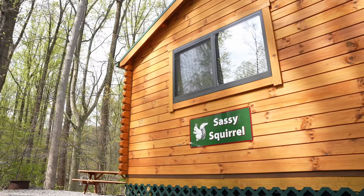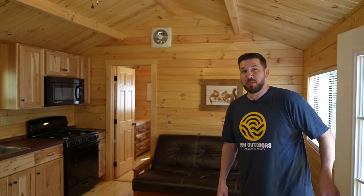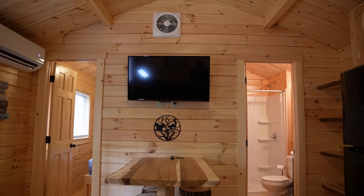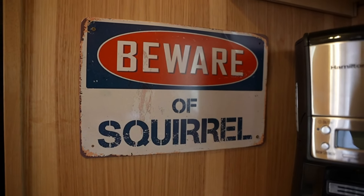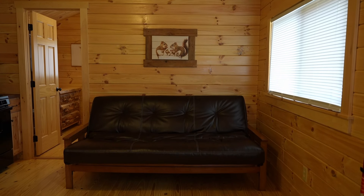As you walk into the Sassy Squirrel model, this is a two-bedroom model, main level everything, no loft spaces, plenty of open space as you walk in — and you may or may not notice a theme. You might see a few squirrels throughout here. Named after my wife, Laura, because she said it's okay to be a little bit nuts. Don't tell her I said that.